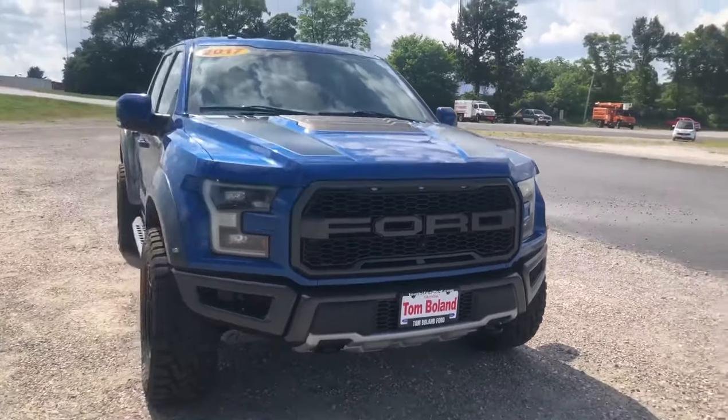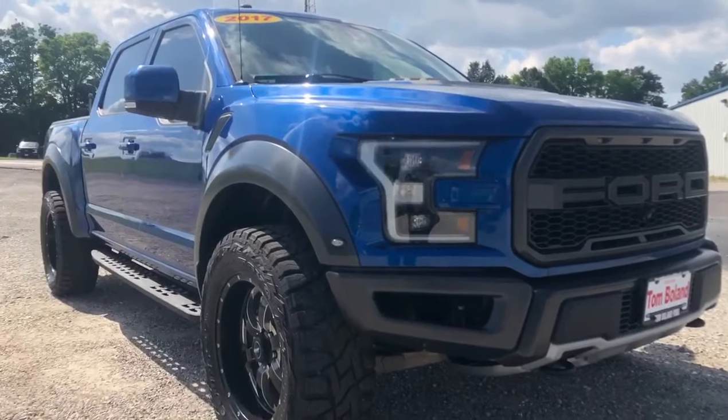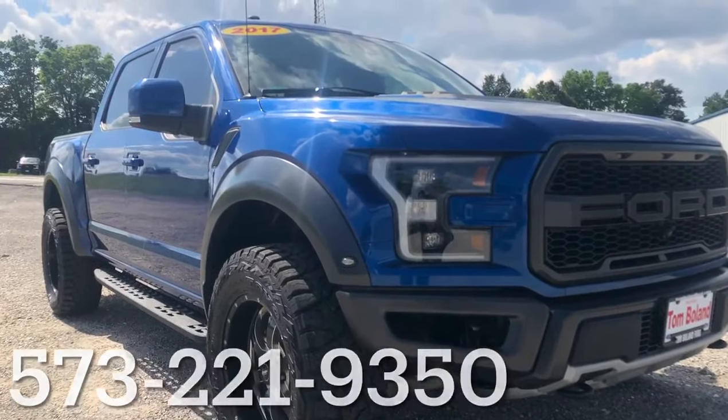If you want to take this for a test drive, just give us a call at 573-221-9350. Check us out on our Facebook page or TomBullinFord.com. Heck of a deal!